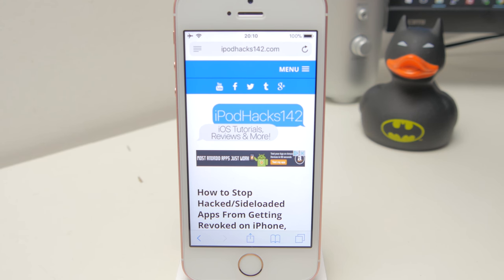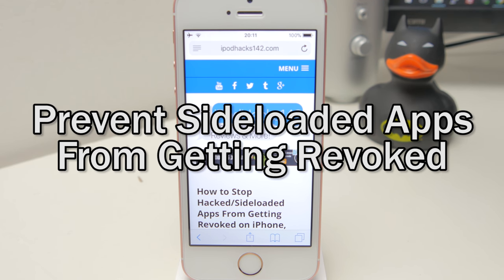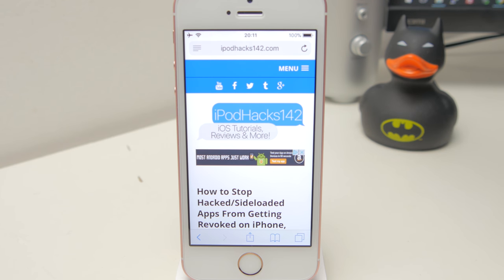Hey YouTube, Apple Notes142 here. In this video I'm going to be showing you how you can stop hacked or sideloaded applications on your iPhone, iPod Touch or iPad from getting revoked in the future. If you don't know what that means, it's basically if you install an app through Safari such as through AppValley or Tutu — those applications can eventually stop working because Apple revokes the certificate for them. This aims to prevent that from happening.